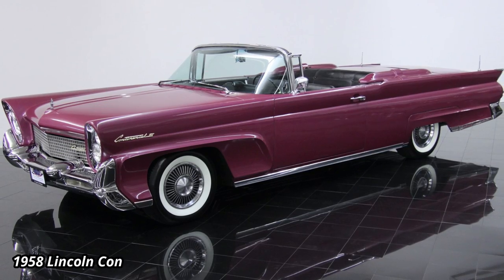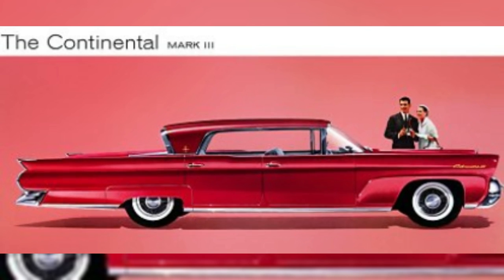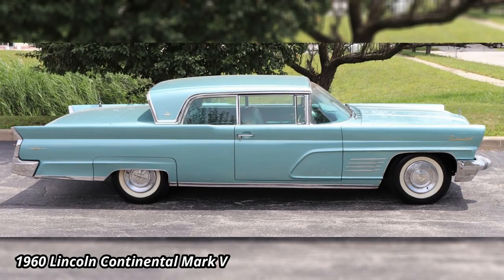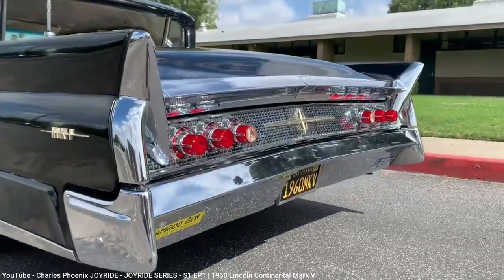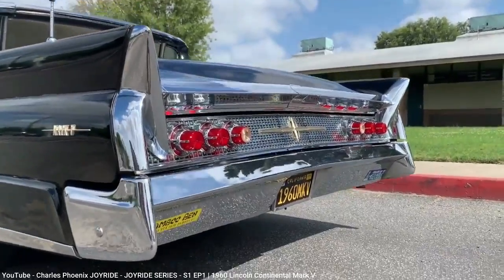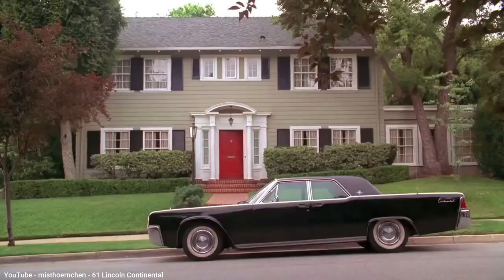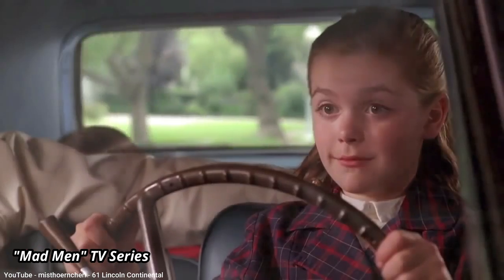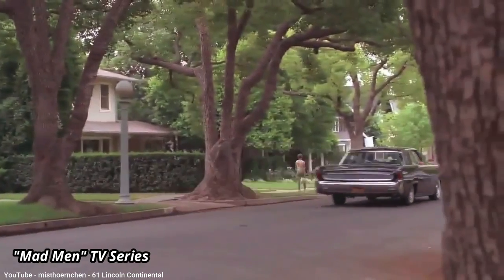Later in 1956, the Continental division was merged back with Lincoln, and in 1958 the Mark II was replaced with a Continental Mark III, costing 40% less and sharing production lines and platforms with other Lincoln vehicles. It was replaced by the Mark IV in 1959 and the Mark V in 1960. These early Mark III through V cars are sometimes referred to as the forgotten Marks. By 1961, the Mark series was retired, and the Continental became the only model name in the Lincoln lineup, eventually becoming iconic for the 1960s thanks to its rear suicide doors, even on convertible models.